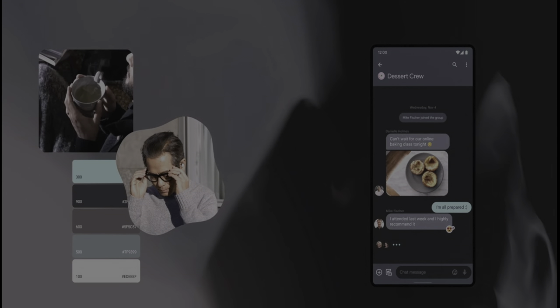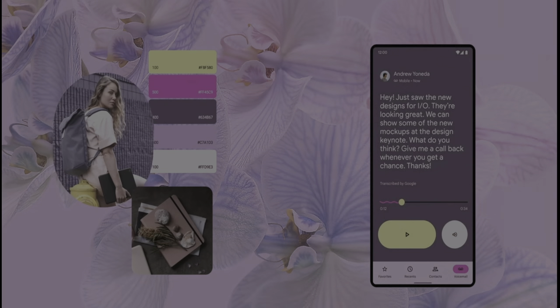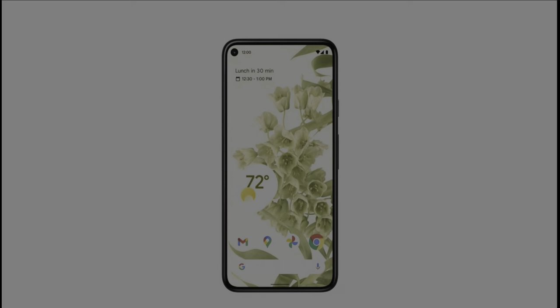Android 12 gets a revamped UI inspired by Material You. The OS is so powerful that it will create custom colors for you when you change your background wallpaper. The clock is also in tune with you — when there is no notification on the lock screen, the clock sits in the center and is larger than usual. If notifications appear, the clock moves upward and becomes smaller, displaying the notifications for you.